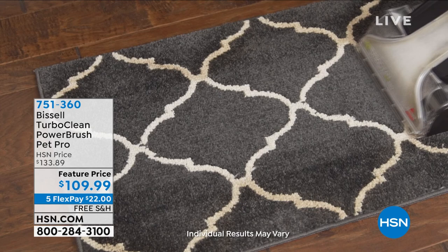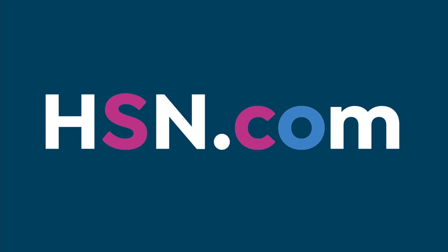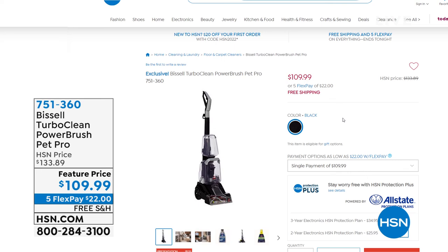This is going to deep clean all of those carpets. I love the two different water tanks so everything stays separate, and you can see all the dirt coming out. That's $109.99 to always be able to deep clean your carpets whenever you want. I'm doing a full presentation on that - five flexible payments, free shipping, not just on that but on everything today, because we are encouraging you to explore the possibilities.